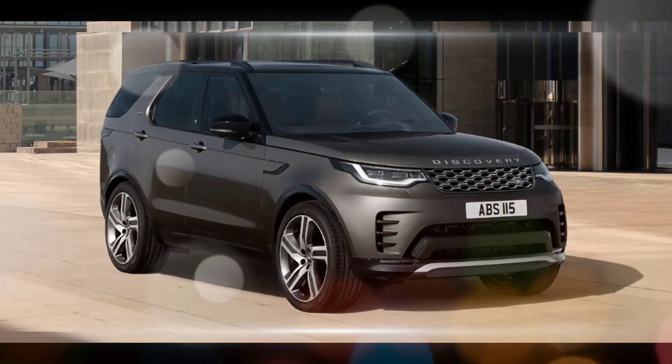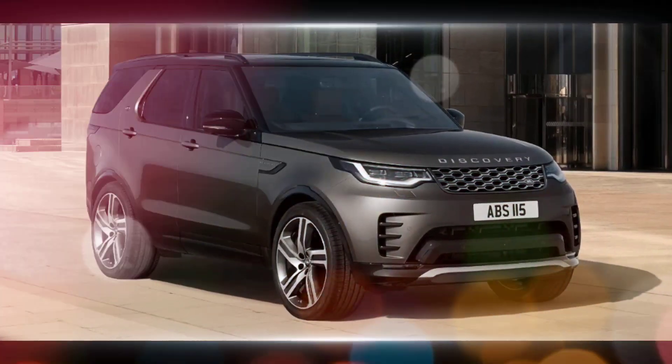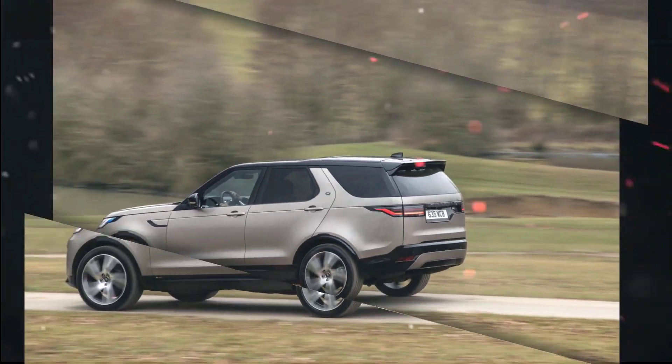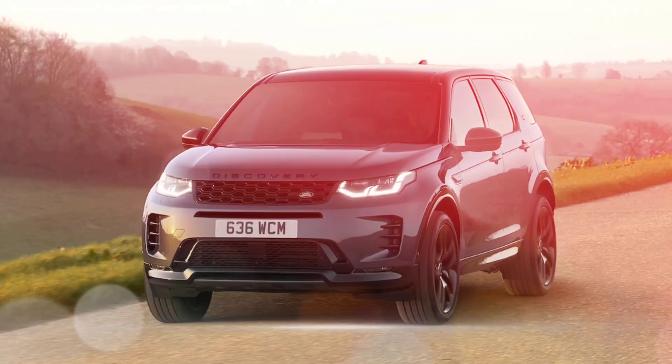It's a great choice for those who want a vehicle that can handle anything life throws their way, whether it's a family road trip or a weekend off-roading excursion. However, it's important to note that the 2024 model year is yet to be officially released, so some details might still be subject to change.